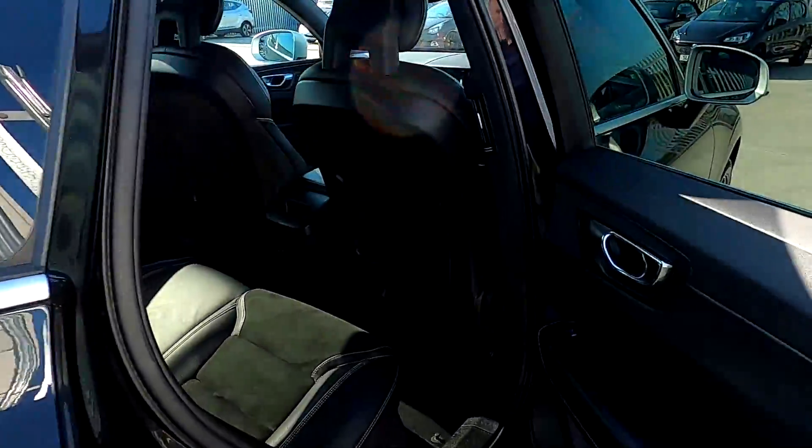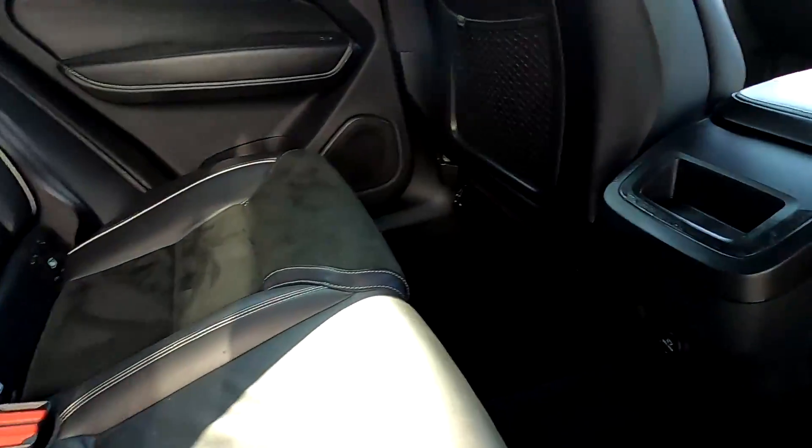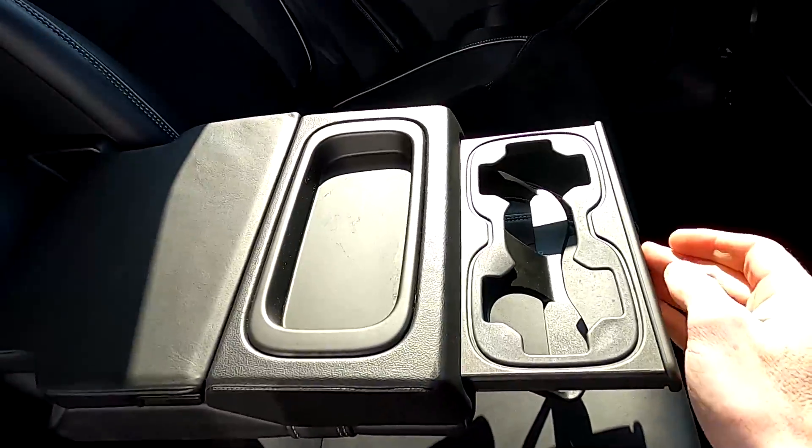This car comes with partial leather seats, electric windows, isofix points, and you've got a compartment along with a centre armrest, a compartment in the middle, and a few cup holders for the rear passengers.